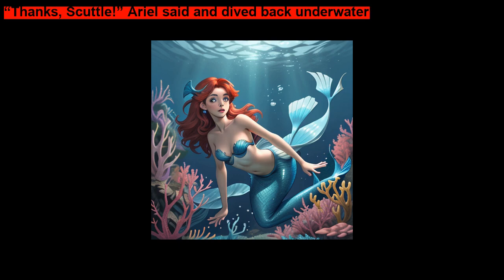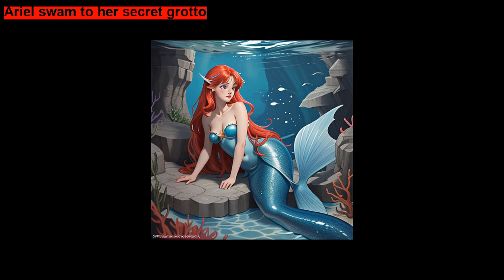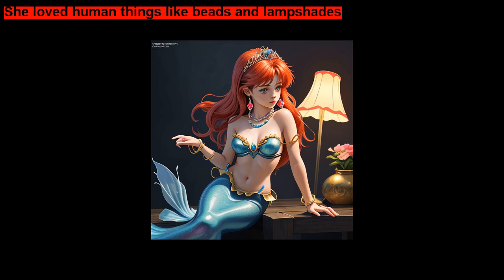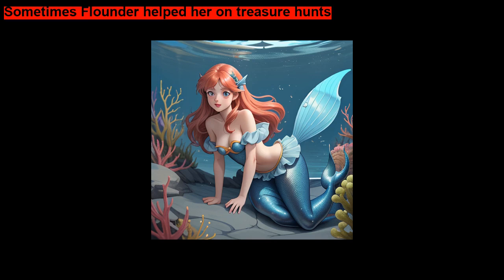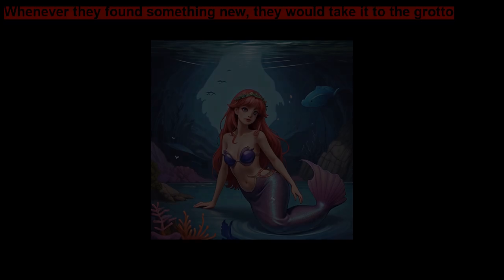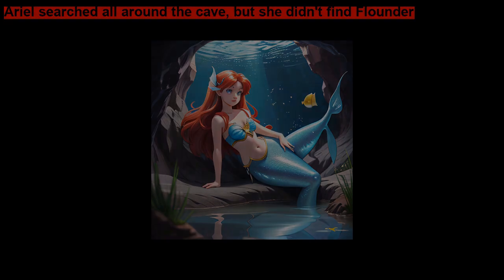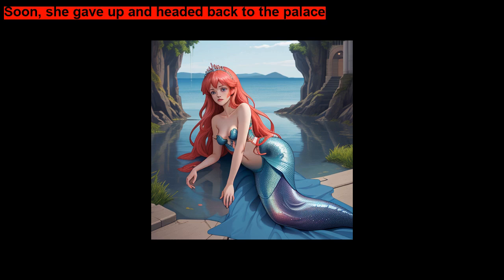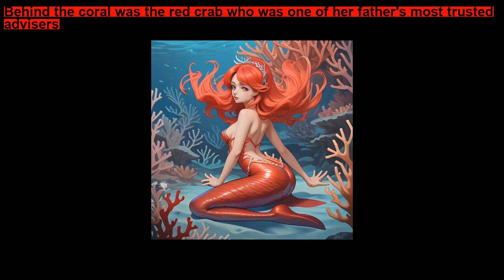Thanks, Scuttle, Ariel said, and dived back underwater. Ariel swam to her secret grotto. She loved human things like beads and lanterns. Sometimes Flounder helped her on treasure hunts. Whenever they found something new, they would take it to the grotto. Ariel searched all around the cave, but she didn't find Flounder. Soon she gave up and headed back to the palace. On her way back, she saw a pretty piece of coral and stopped to admire it.